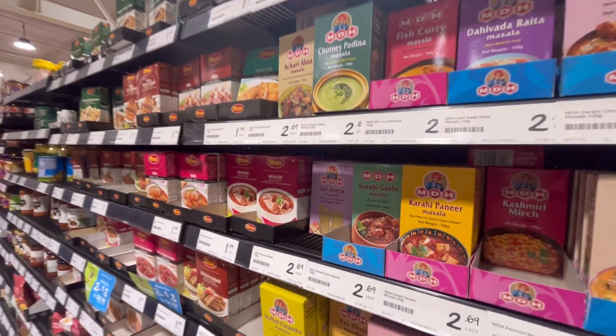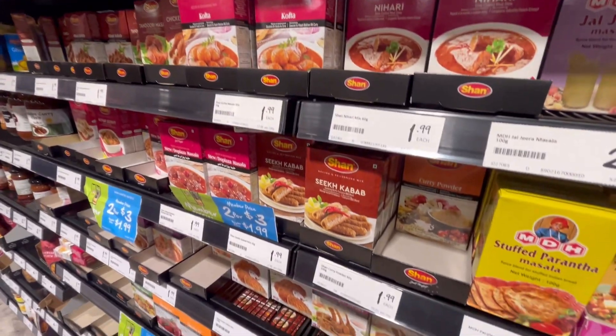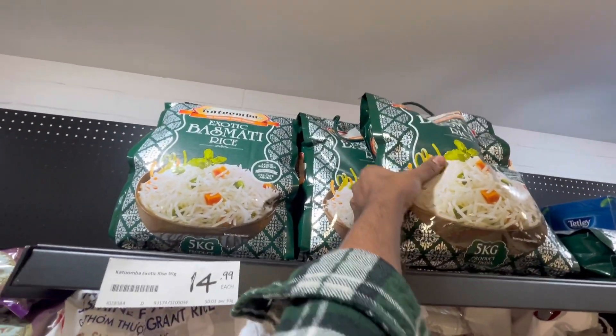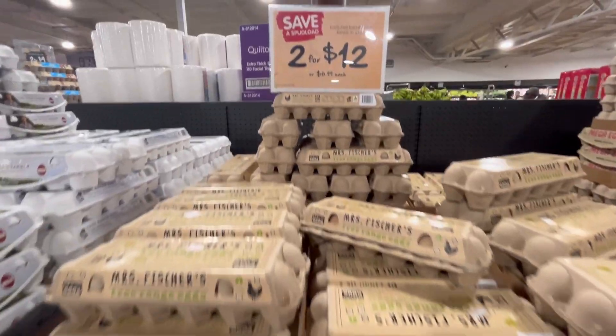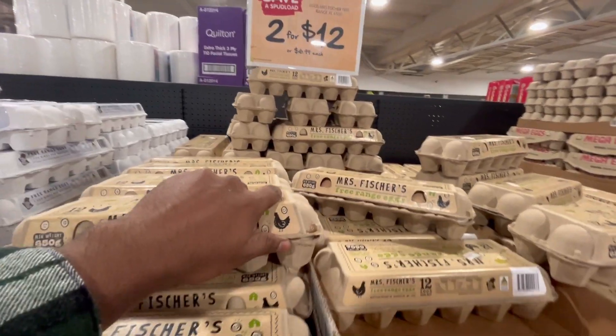I think a 25-dollar option gives 10 kilos of rice. If we talk about smaller sizes, you will get a 2 kg bag for $12 and a 1 kg bag for $8.